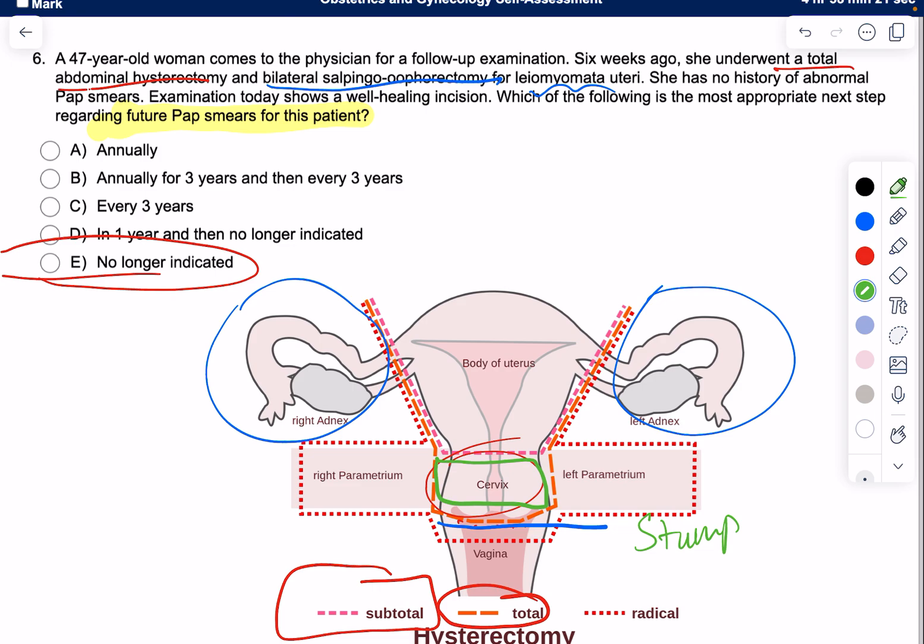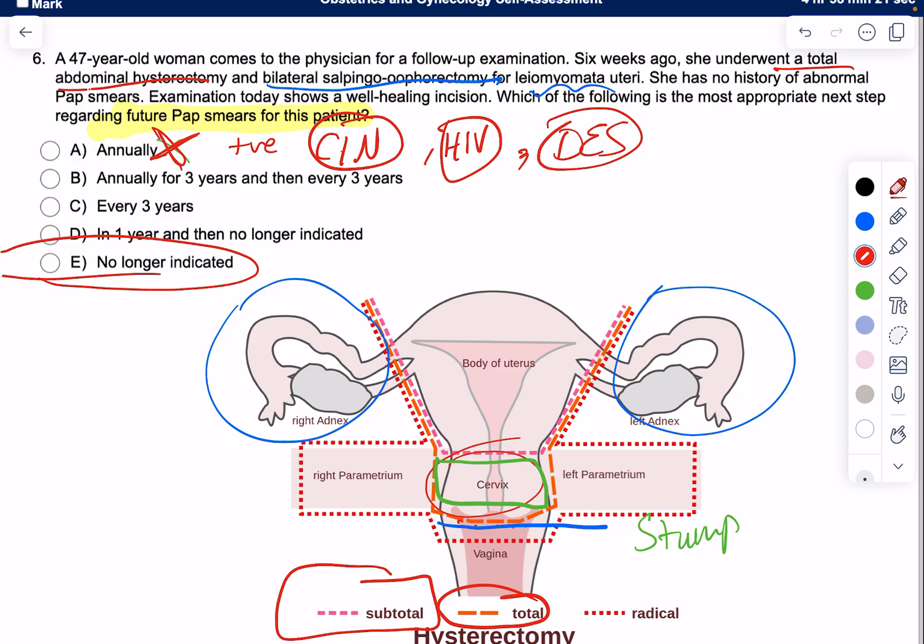Annual pap smears are only recommended in certain high-risk groups: patients with high-risk sexual behavior, patients who previously tested positive for dysplasia or had a CIN, patients with HIV due to immune suppression and high risk of malignant transformation, or patients who were exposed in utero to DES (diethylstilbestrol). Only those patients would need an annual pap smear.